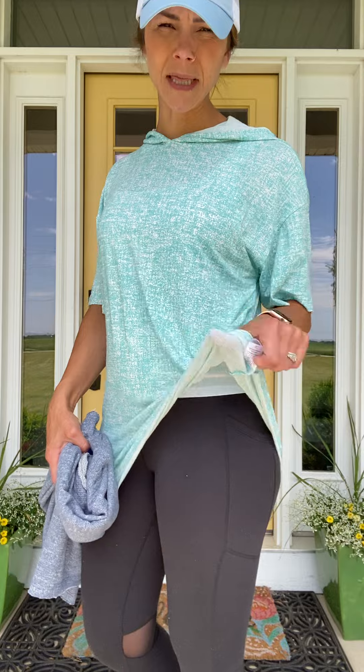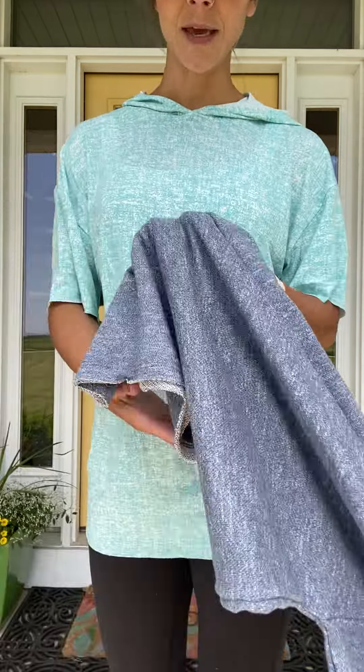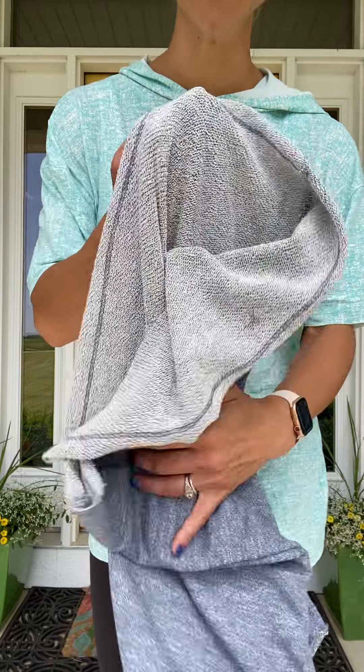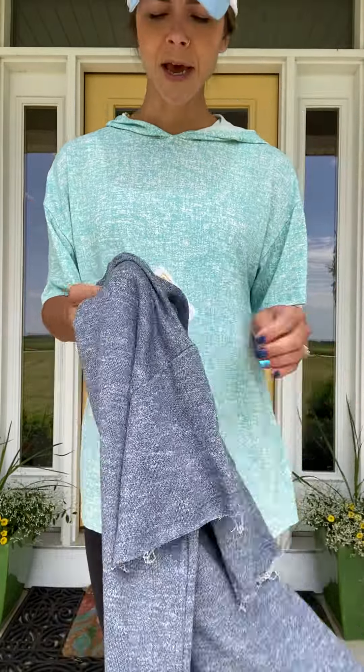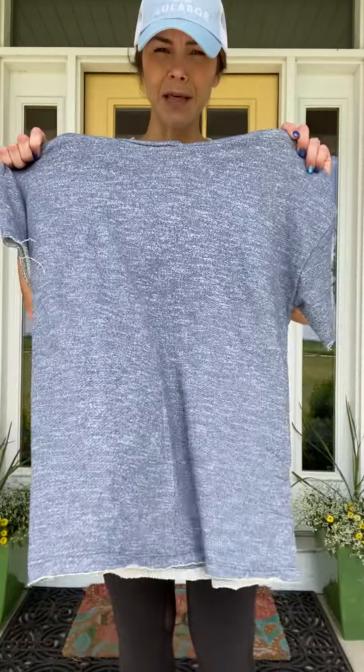Very comfy. This one feels like a really lightweight t-shirt. It also comes in a terry fabric — this is the cotton terry so it's not fleece lined. Really, really comfy both of them. Love them to death.